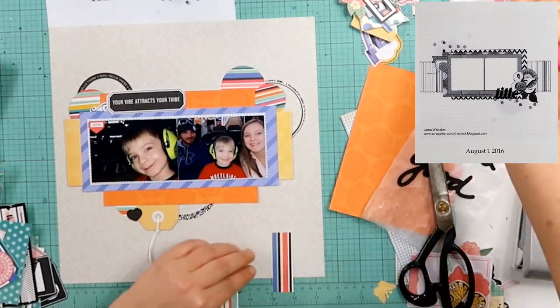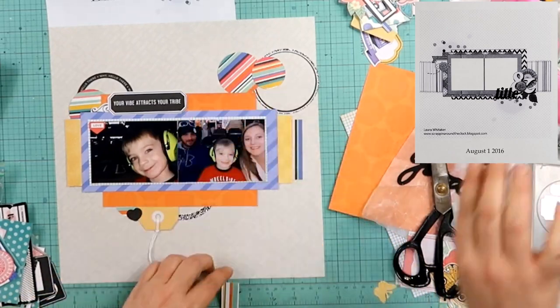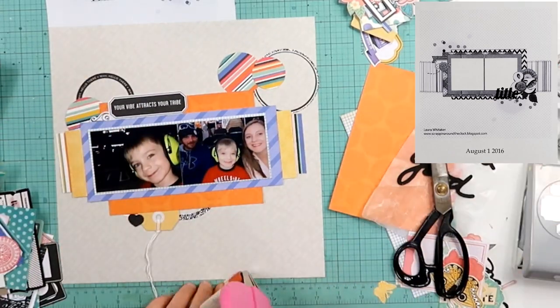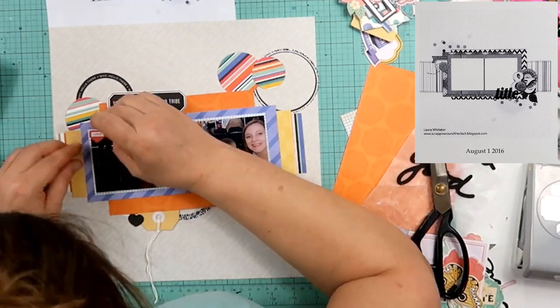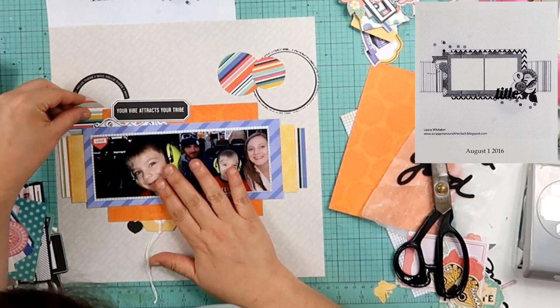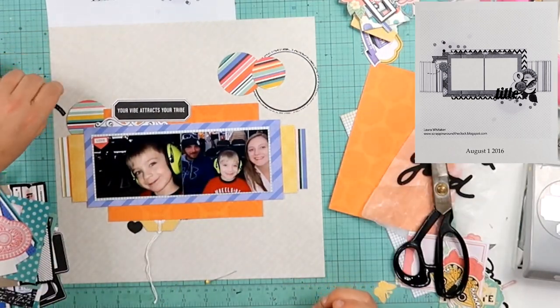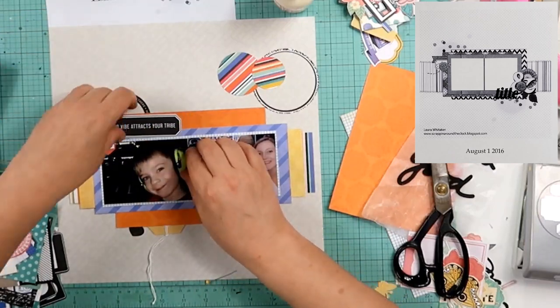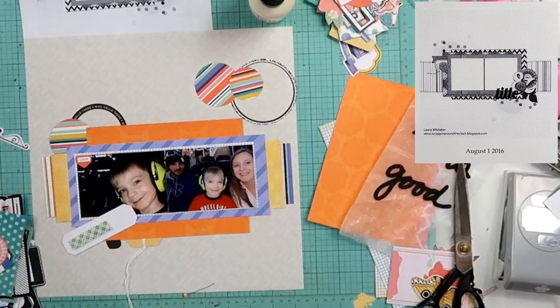I did put another word piece up at the top — it says 'Your vibe attracts your tribe.' That has zero percent to do with this layout, but that's fine. Here I'm going to tie in that striped paper again, just because I did pull out all of those circles, so we're going to put a little bit on either end of this photo block. I'm just going to kind of build this block off of the page and then stick it back down there in one fell swoop.